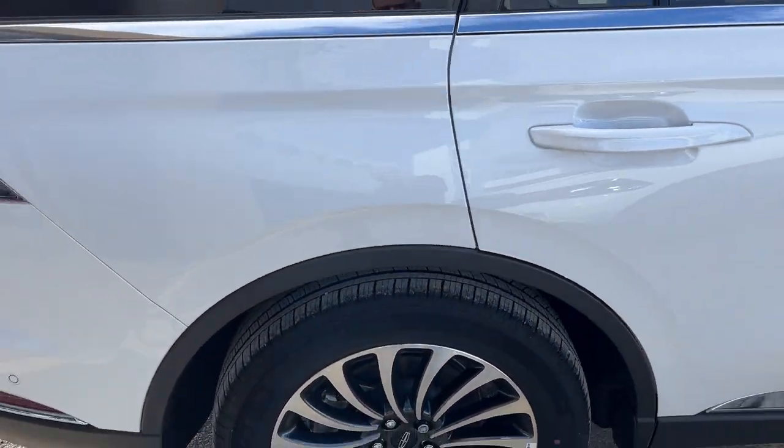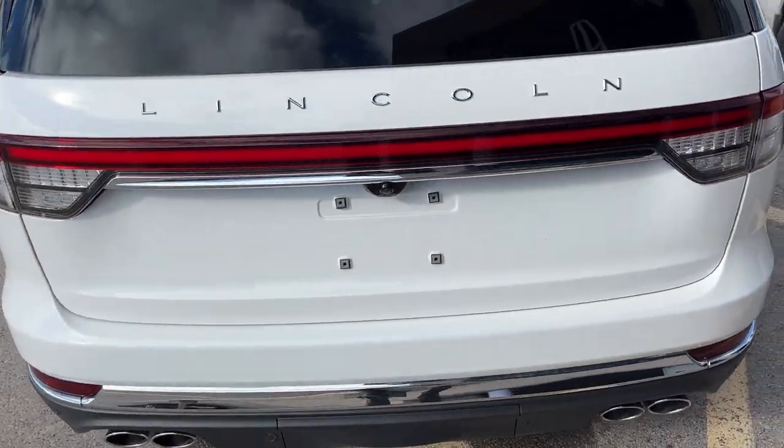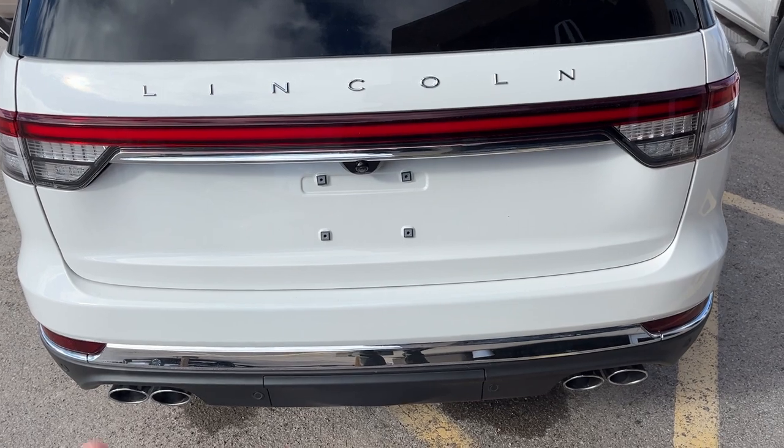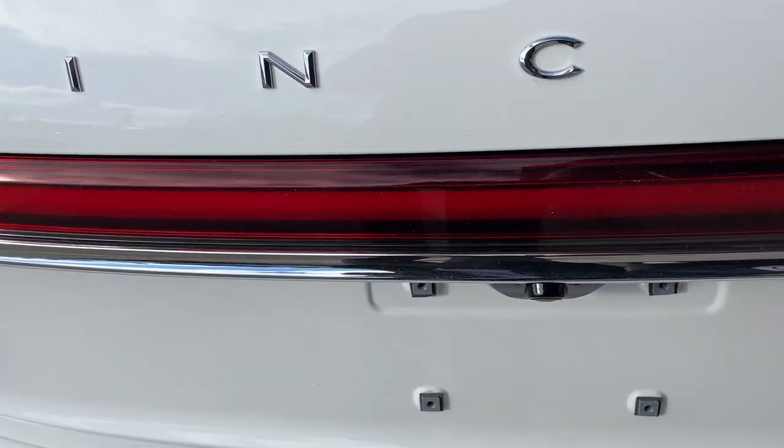This vehicle is powered by the twin turbocharged V6 engine producing 400 horsepower. You get that nice quad exhaust here in the back. You do have reverse and front parking sensors on this vehicle, as well as your reverse camera and your 360 camera.